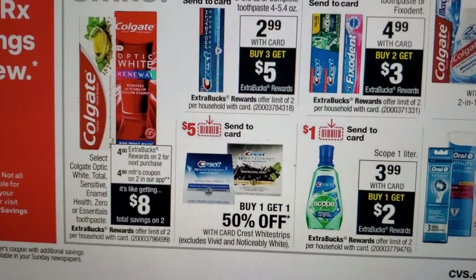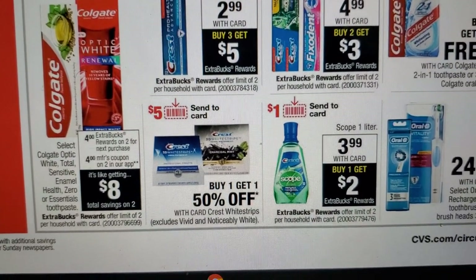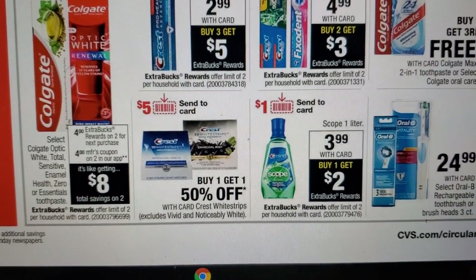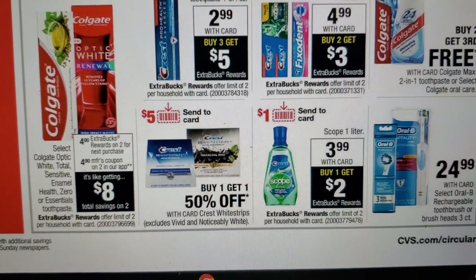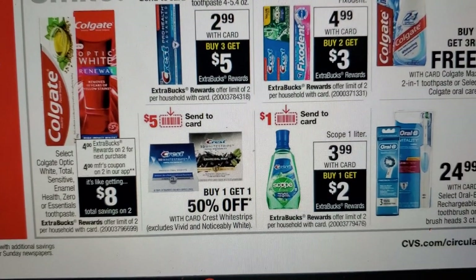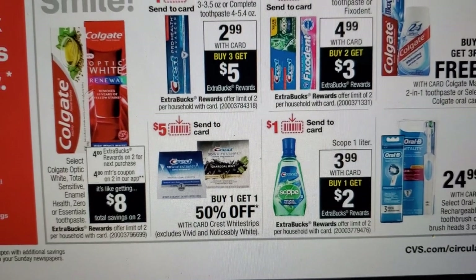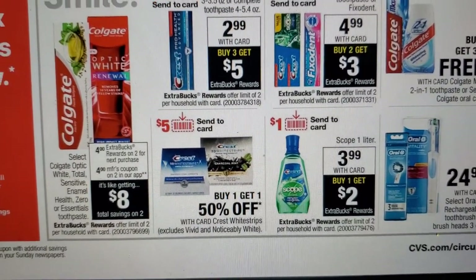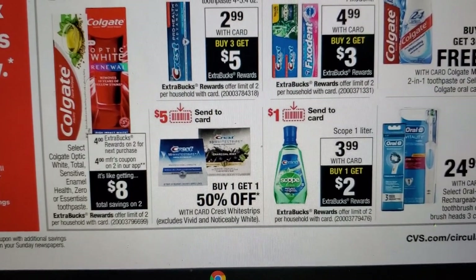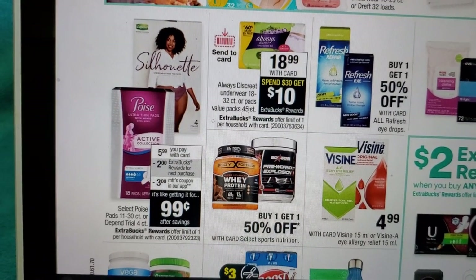The next deal is Scope one-liter on sale for $3.99, limit of two. Load that $1.00 digital manufacturer coupon to your card. If you still have your Scope app-only coupon — values were 50 cents or $1.00 — load those too. If you only have the digital manufacturer coupon, load it to card, pay $2.99, and earn two extra bucks back.